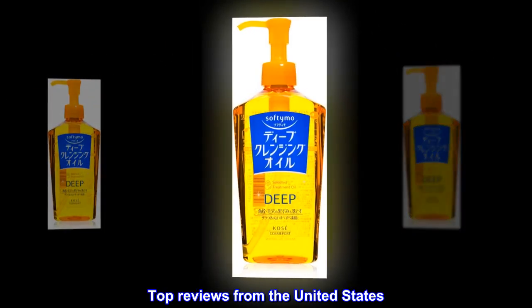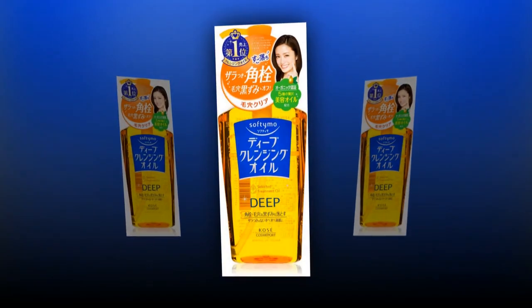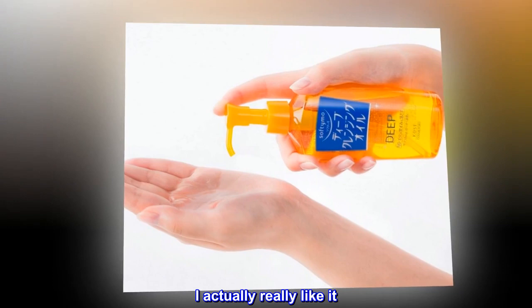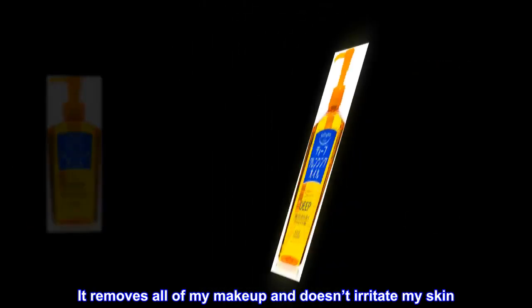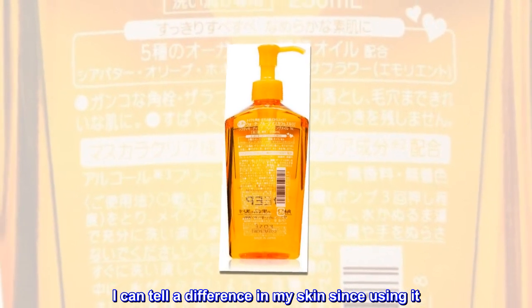Top reviews from the United States. Good for the price. This product really works. I saw this on a YouTube video and decided to give it a try. I actually really like it. I use it to double cleanse my face after wearing makeup. It removes all of my makeup and doesn't irritate my skin. There is not really a smell to it. I can tell a difference in my skin since using it.